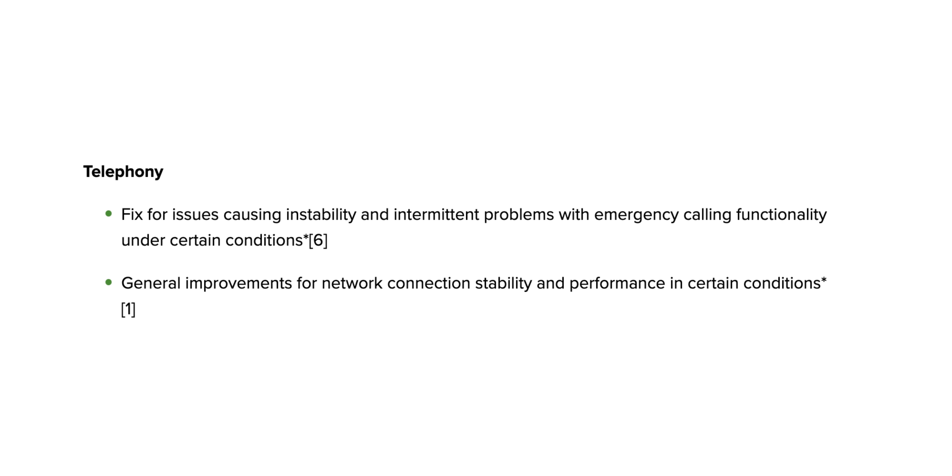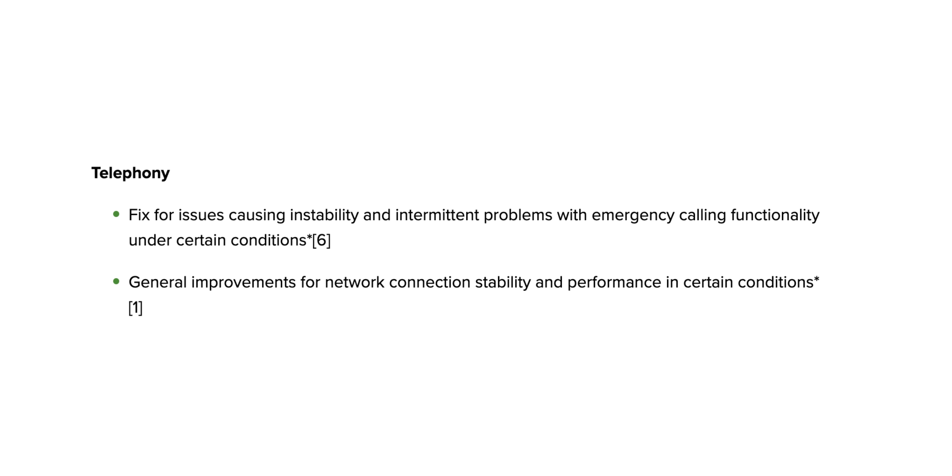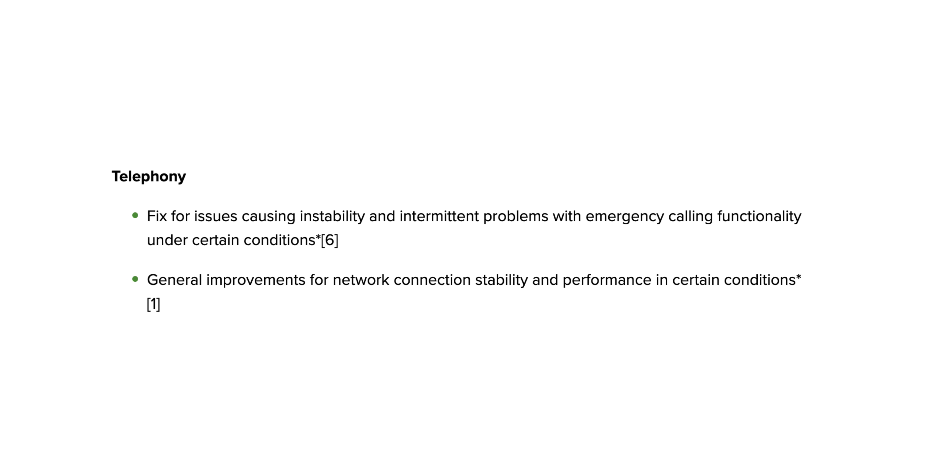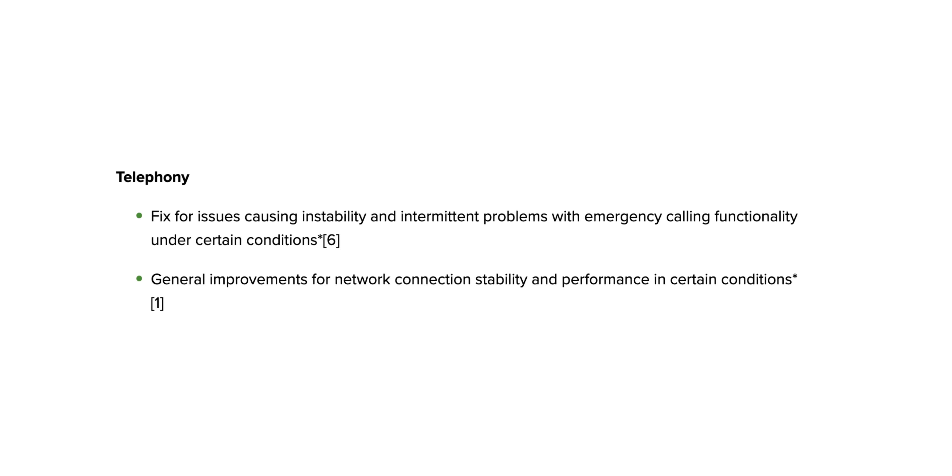Under the telephony banner — calling, texting, and that kind of thing — there's a major fix for the Pixel 6, 6 Pro, and 6a which resolves instability and intermittent problems with emergency calling functionality in certain scenarios. This was also addressed for every device with the November update, but it's good to see more specific fixes for this older generation, since emergency calls are literally life-and-death situations.